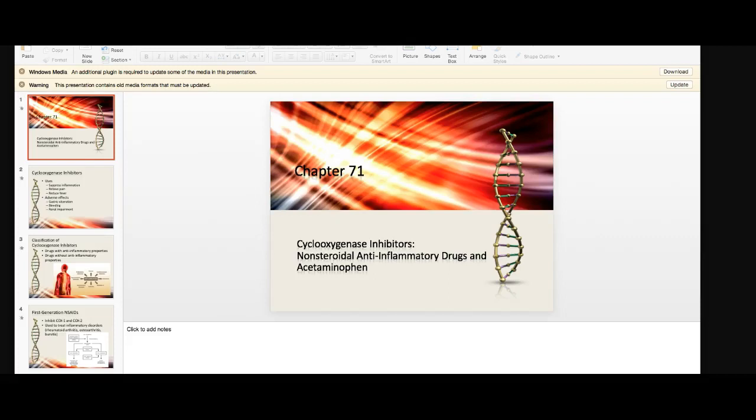Hello again, it's Jenny and we're going to get started on another topic. This one is cyclooxygenase inhibitors — think of that as COX-1 and COX-2, non-steroidal anti-inflammatory drugs, and acetaminophen. When we think of cyclooxygenase inhibitors, COX-1 and COX-2, they encompass the NSAIDs and the acetaminophen category. Think of that umbrella: cyclooxygenase inhibitors on top, and the two categories under that.